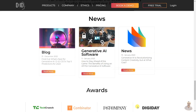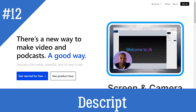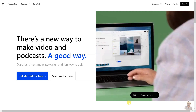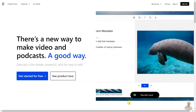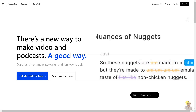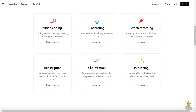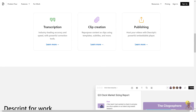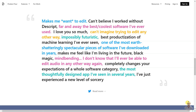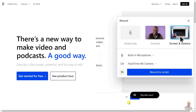Descript is an audio and video editor that includes transcription, a screen recorder, publishing, and AI tools like ultra-realistic voice cloning with Overdub, free voice models, privacy-first features, the ability to make mid-sentence changes to real recordings, creating multiple voices, sharing with trusted collaborators, and a high-quality stock voice library. It also provides 44.1 kHz broadcast-quality speech synthesis and live overdubbing.